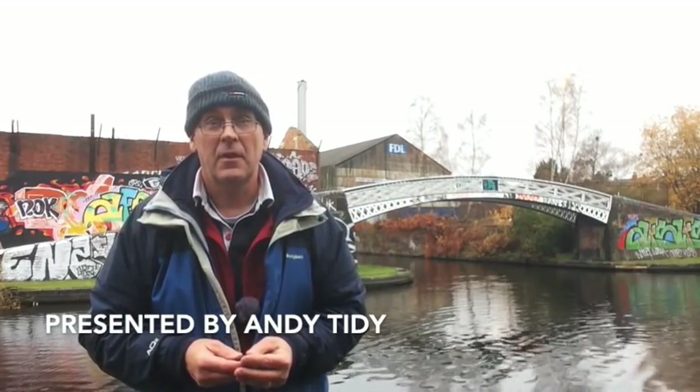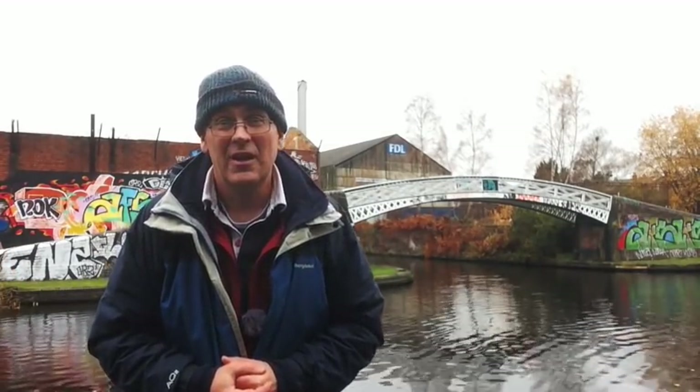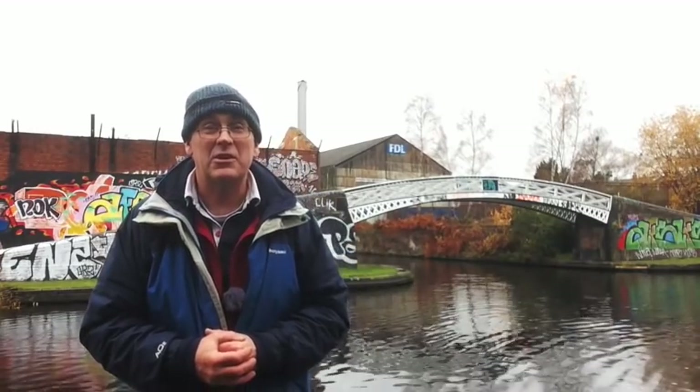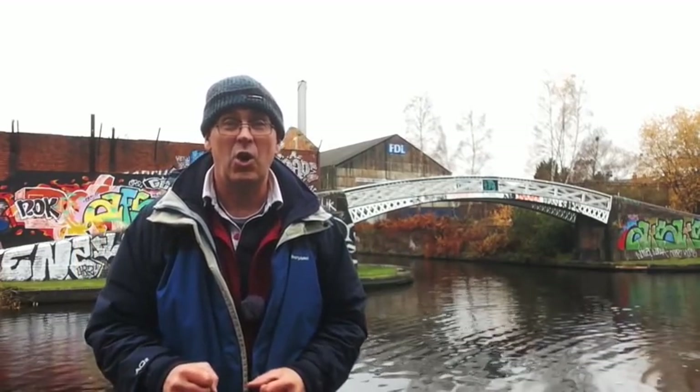Well hello and welcome to the next edition of Canal Hunter. Last time we were back in Gas Street Basin looking at the Lost Arms. This time we've moved a couple of miles up the Birmingham mainline. As you'll see from my get-up, since our last film the weather has deteriorated a lot. Last time I was out it was nearly 20 degrees, today barely above freezing. However, this is good news for canal hunting because it means the leaves have fallen off the trees and we can see a whole lot more. So I hope you'll enjoy this episode.